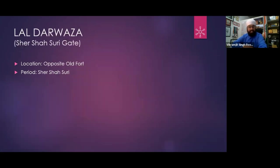Let's go ahead. Lal Darwaza — the Shershah Suri Gate — this is opposite the Old Fort. The mosque is outside the Old Fort, and this gate is next to it.